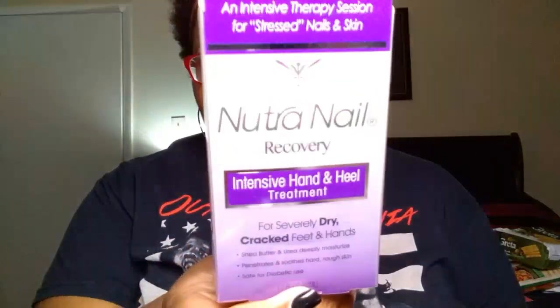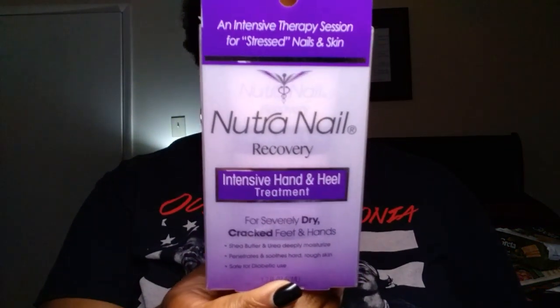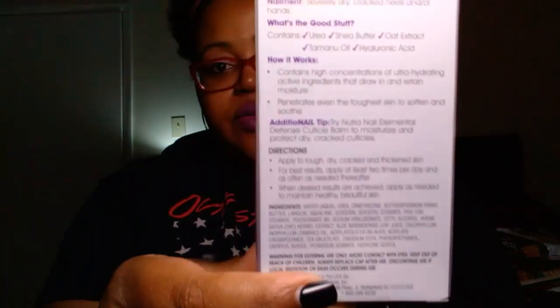I found at my store this week the Neutra Nail brand Recovery — the intensive hand and heel treatment for severely dry, cracked feet and hands. My hands get very dry because I wash my hands a lot, and so does Madeline. It contains shea butter and urea, and says deeply moisturized. We're going to give that a try. Here's the back of the package in case you want to pause and read it.